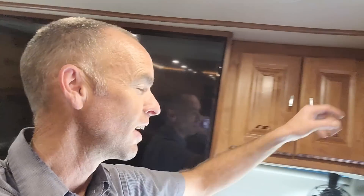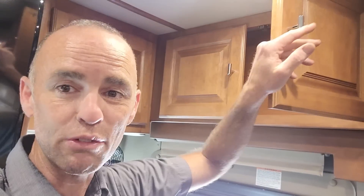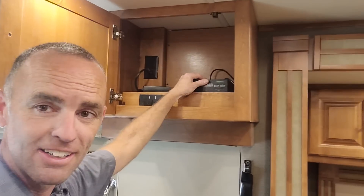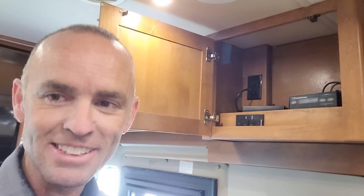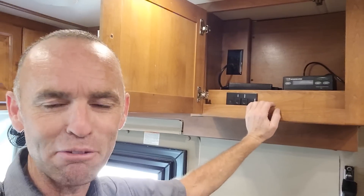The front TV is really nice. Right here is where the satellite controller is for the Winegard traveler on the roof. I had to replace that — you'll have to watch the other videos to find out why.